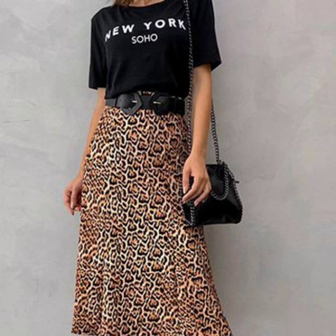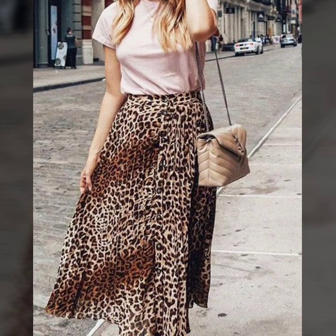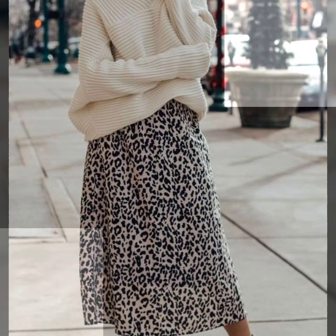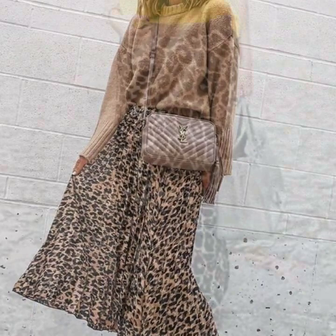Hey everyone and welcome back to my YouTube channel. I hope that you are all fine and doing well. Today I'm back again with a beautiful, gorgeous and stunning collection of leopard print maxi and midi skirt designs. You can see in this video A-line skirts — all the designs are so amazing, and the leopard print is also so unique and beautiful.